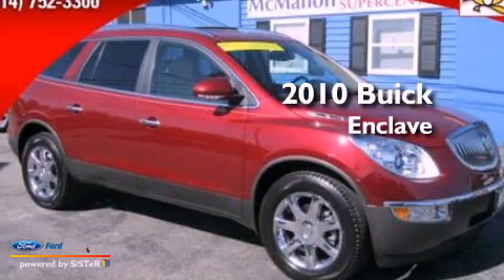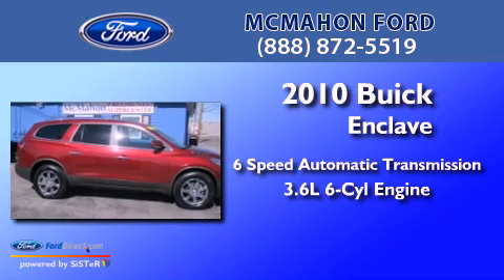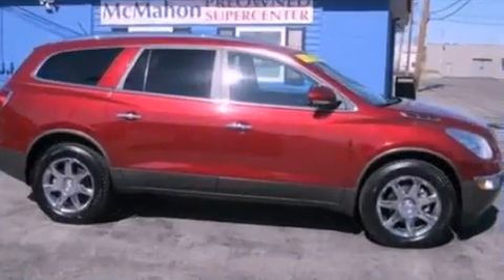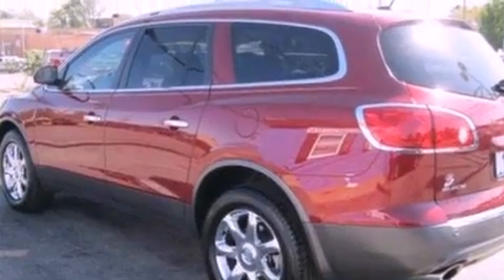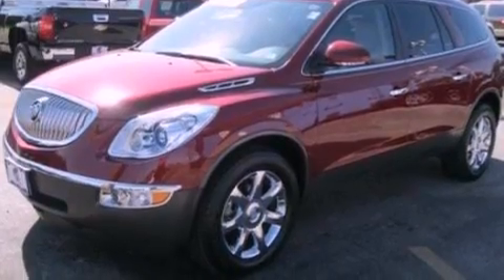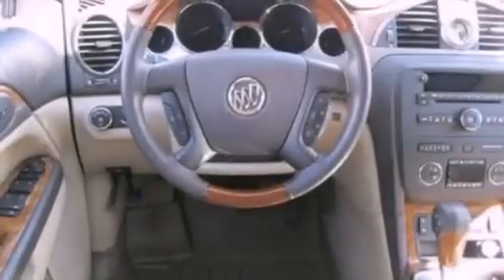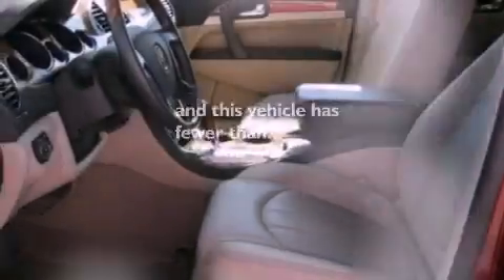This is a 2010 Buick Enclave in a 3.6L V6. Its top features include dual power seats, a power rear liftgate, a 6-speaker audio system, aluminum wheels, roof rails, traction control and stability control systems, air conditioning, and this vehicle has less than 25,000 miles.